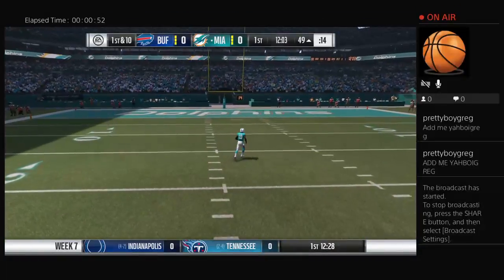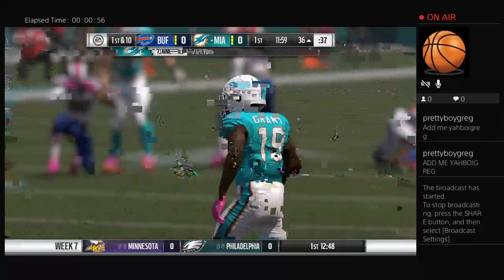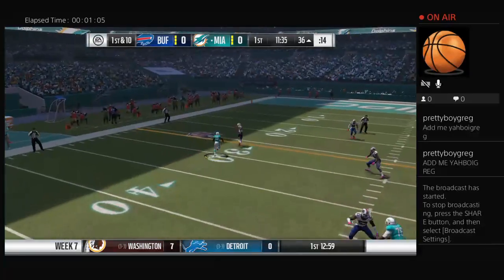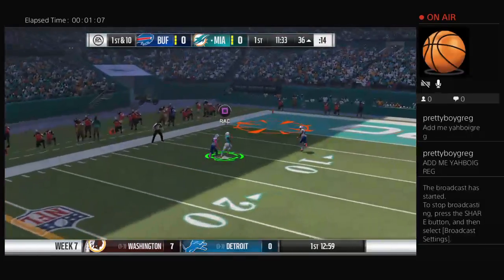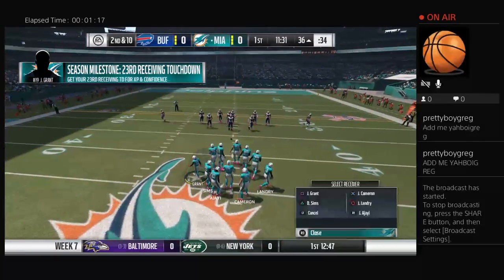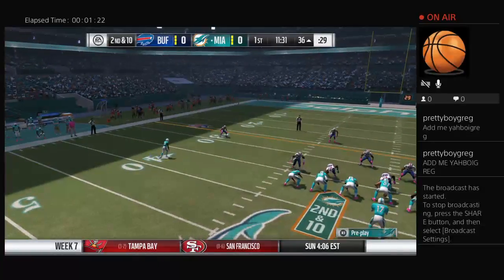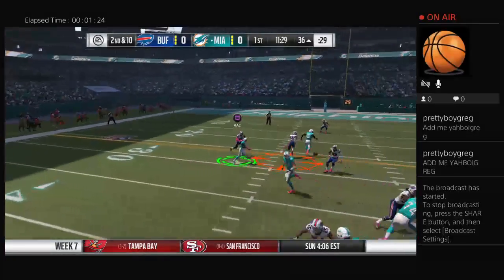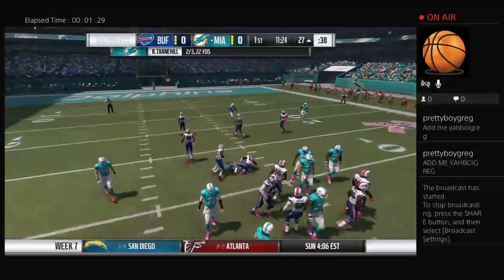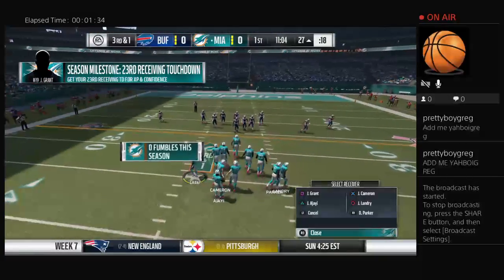Caught by Cameron on the right side, that one goes for 13 yards and moves the chains. Now a first down throw — Tannehill lofts one deep left side. On every offensive coordinator's play-caller sheet they have about five or six big shot plays per game, and you don't get many opportunities to dial them up. They just did, and they drop it with a great chance to make a big play.